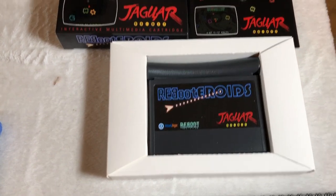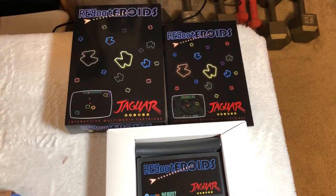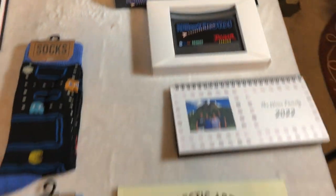My wife always makes a family Christmas calendar — like a desktop calendar — which is really neat. And check this out guys: Reboot-eroids from AtariAge. I love the concept of playing a new game for the Atari Jaguar. I love the homebrew scene and I'm really excited to get this — pretty awesome.